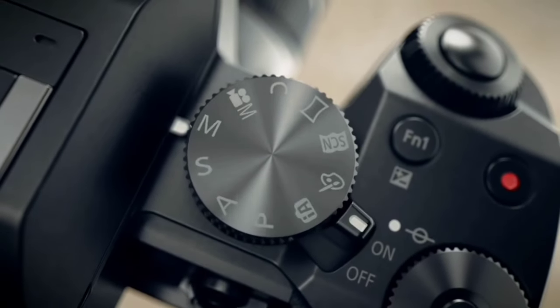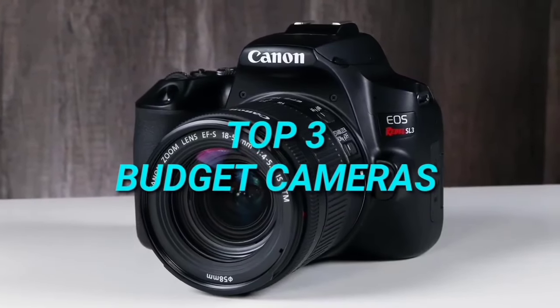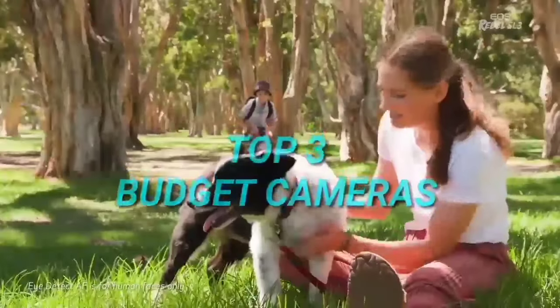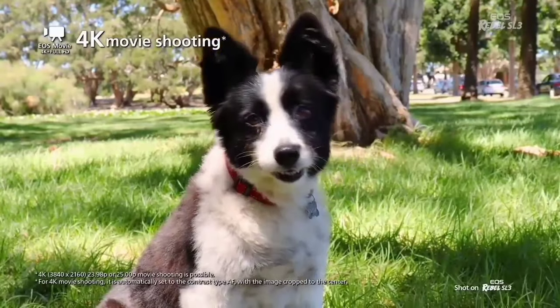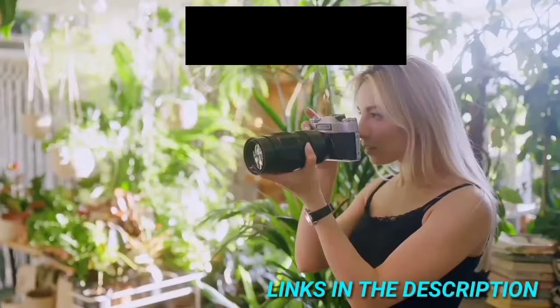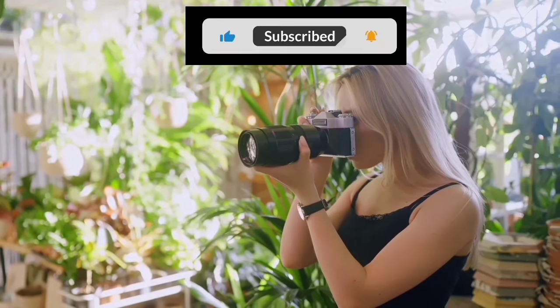Hi everyone, welcome to my channel. In this video, I'm going to show you the top 3 best budget cameras to buy in 2024. Through extensive research and testing I've put together a list of options that will meet the needs of different types of buyers. All the product links are given in the description below, so make sure to check them out if you are interested. Let's get started.